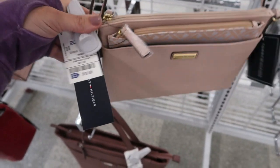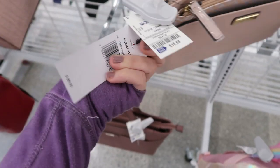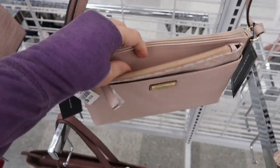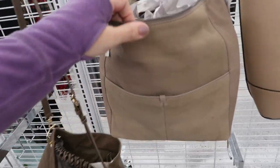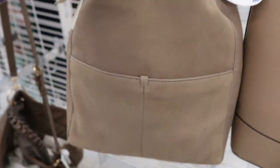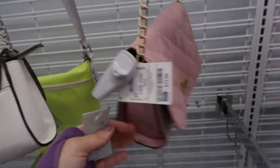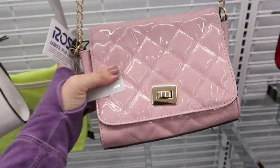This little crossbody from Tommy Hilfiger looks new - it's $18.99, retails for $88. There's a removable little wristlet. I still see this Lucky bag from last time and it's still on clearance for $37.99. Here's a really cute crossbody by a vegan leather brand - $12.99.